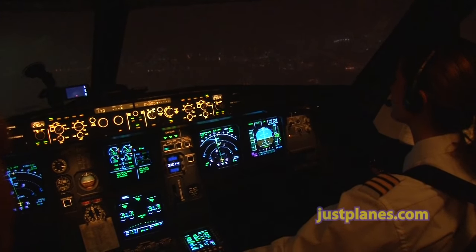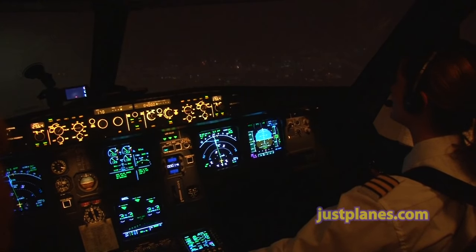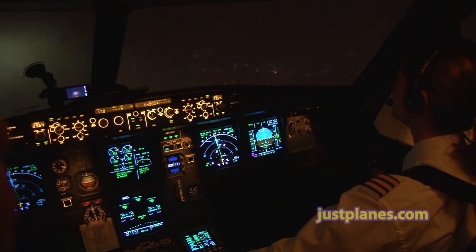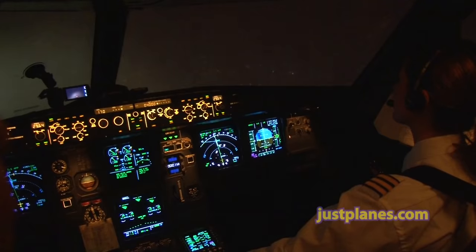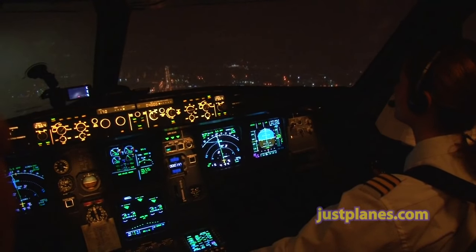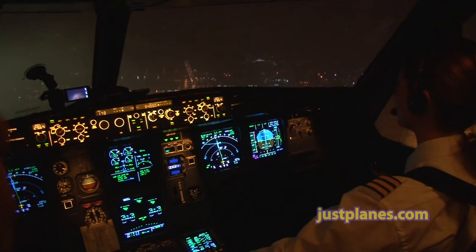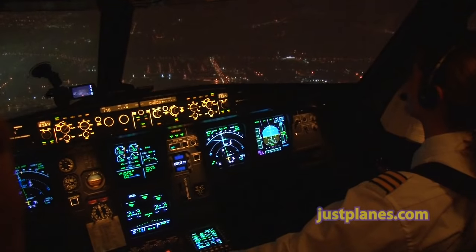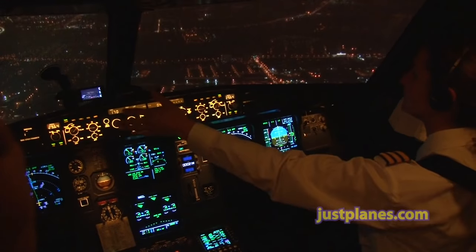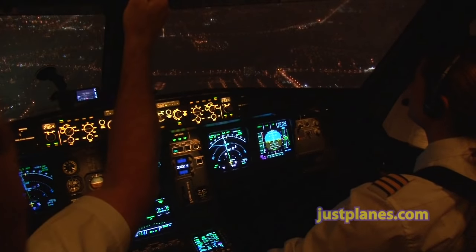Glideslope. Air Canada 983, contact tower now on 1835. Air Canada 983. Flaps 3. Speed checks. Tower, Air Canada 983, with you just coming up on Curex. 983, good evening — Airbus 320, one mile final, with 290 at 18. We'll land on runway 24 Left. Land 24 Left, Air Canada 983.